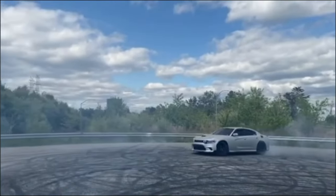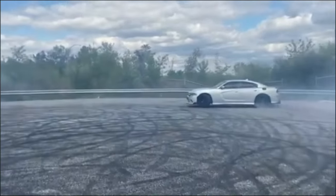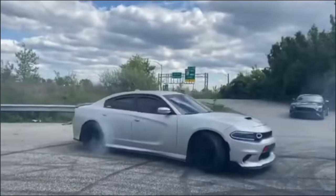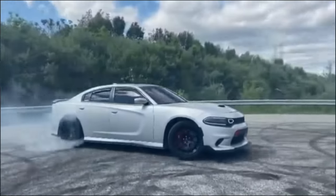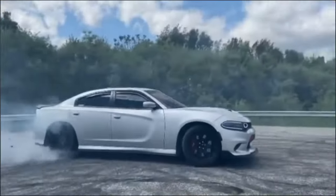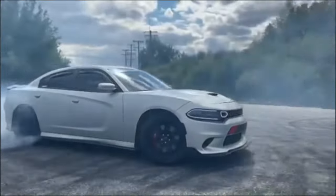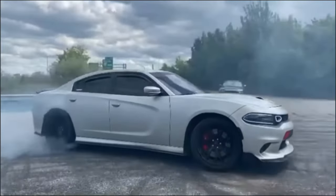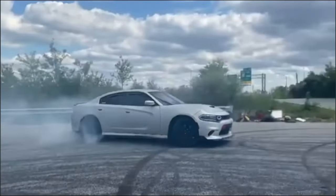While performance and technology undoubtedly steal the spotlight, we can't overlook the meticulous design that defines the 2024 electric Hellcat. From its commanding presence and aggressive stance to its sculpted lines and aerodynamic profile, every aspect of the exterior is a testament to automotive artistry. Each curve and contour isn't merely for aesthetics but serves a purpose in enhancing both performance and efficiency. Step inside and you're greeted by a cockpit designed for the modern driver — premium materials, ergonomic design, and intuitive controls create an environment where comfort meets cutting-edge technology.